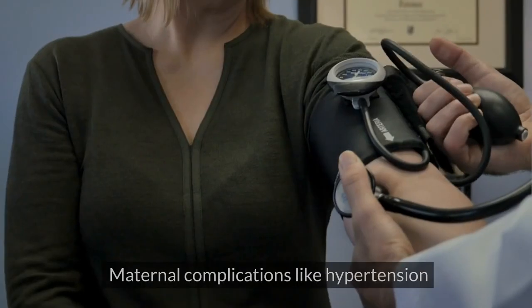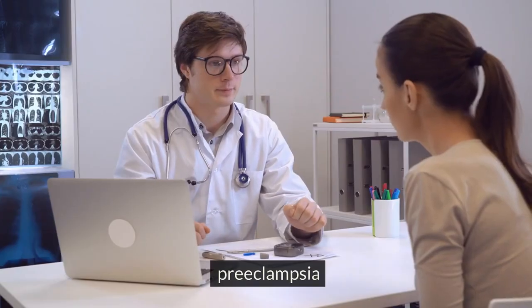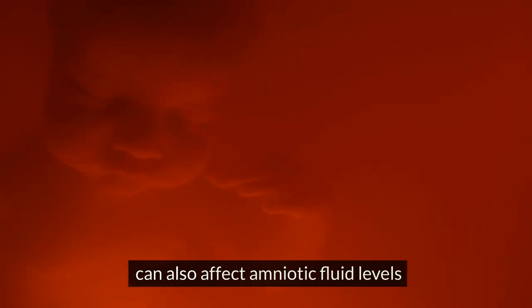Maternal complications: maternal complications like hypertension, diabetes, preeclampsia, chronic hypoxia, etc. can also affect amniotic fluid levels.